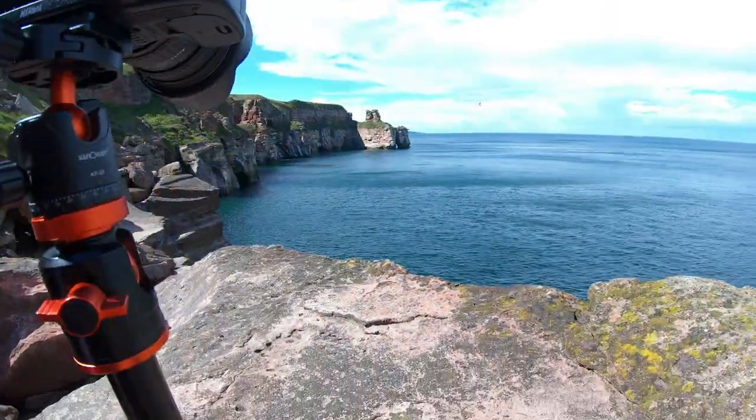That looks pretty sweet actually — maybe a bit bright. I'm going to drop that a bit. It's just a bit random. Just a Sunday, to be honest. Just threw my kit bag on.